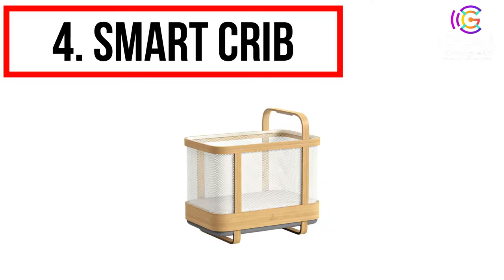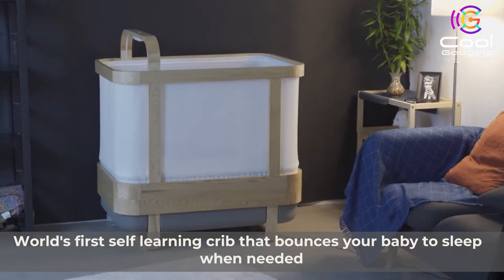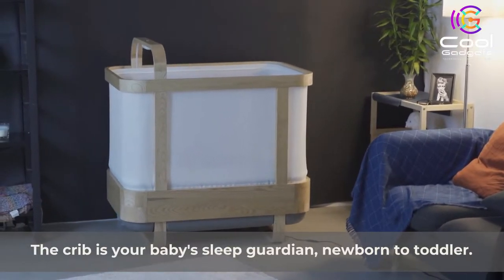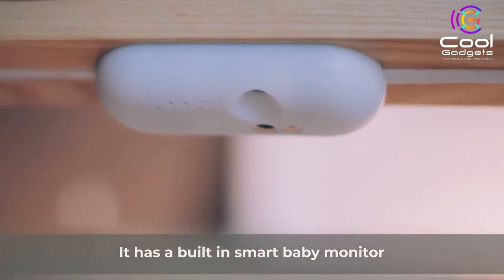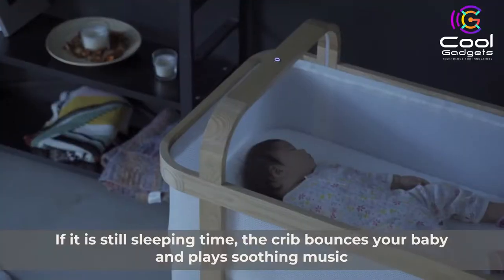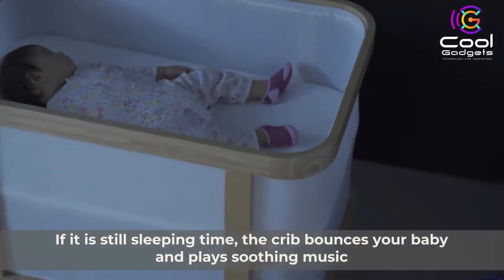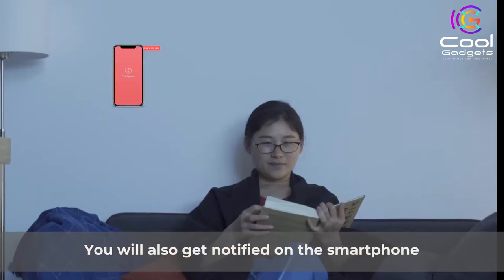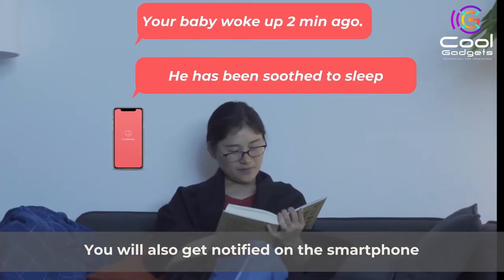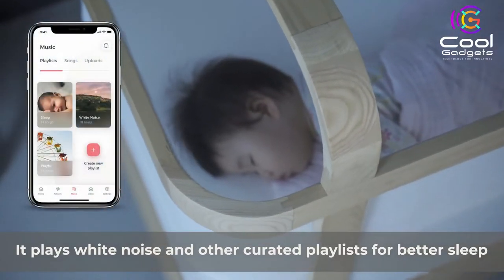Number 4: Smart Crib. The Cradle's Smart Crib is the first product to learn from baby sleep patterns, spot early signs of wake-up, and bounce the baby to sleep along with soothing music. The crib has an integrated baby monitoring system — our patented monitor can detect changes in movements and baby sounds and predict a wake-up. The crib keeps track of the baby's weekly sleep patterns to judge if it is an unscheduled wake-up, and if it is still sleeping time, it bounces and plays soothing music to put the baby back to sleep. Rather than reacting when the baby has already woken up crying, the Smart Crib predicts a wake-up early and acts to help maintain baby sleep.